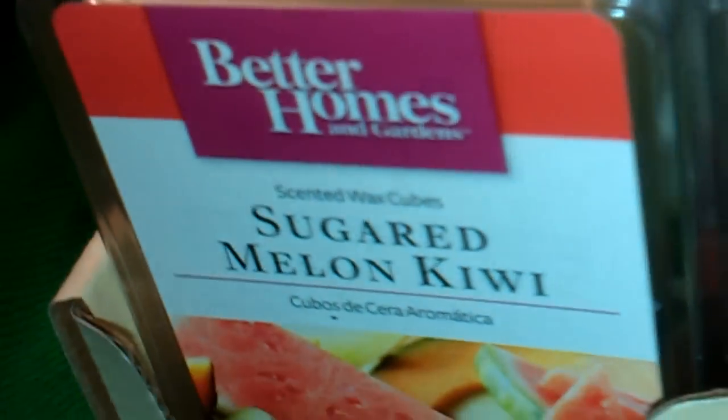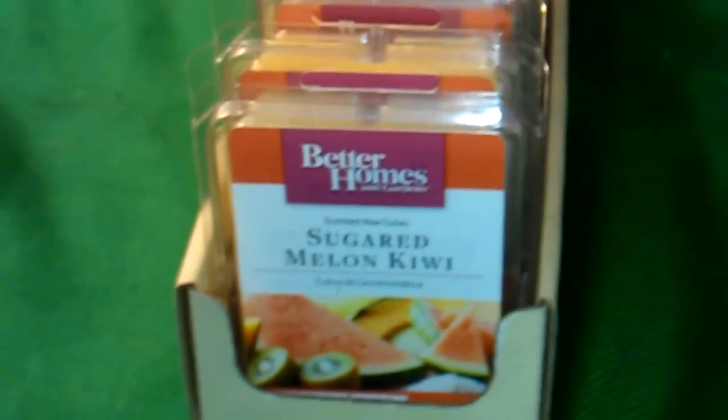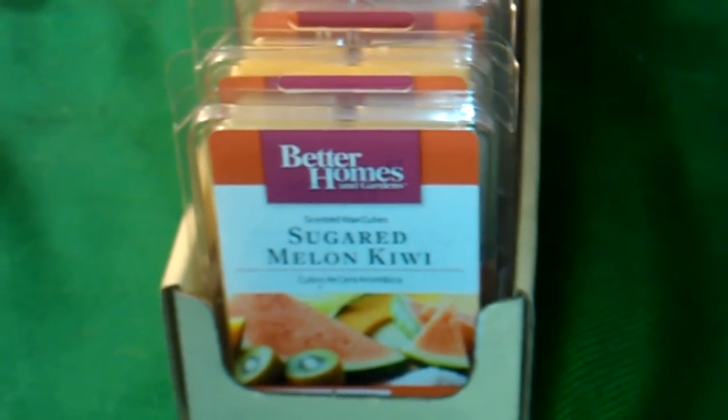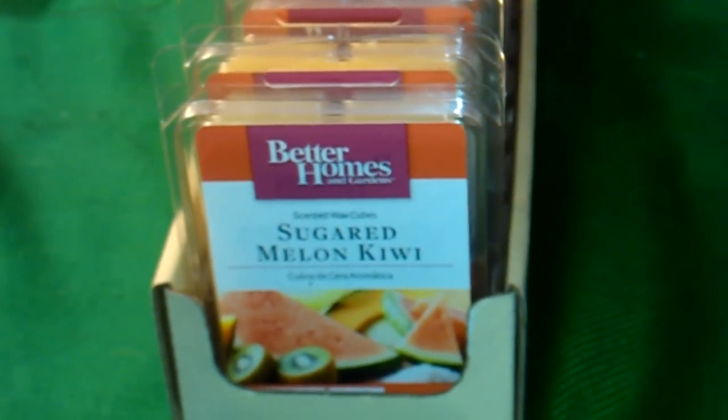So that is my haul from Walmart. I've lined them all up here in the tray, and it just makes for better storage. I hope you guys enjoyed watching this video because, as usual, I had fun making it. I'll be back with more videos soon. Take care everyone, bye-bye.